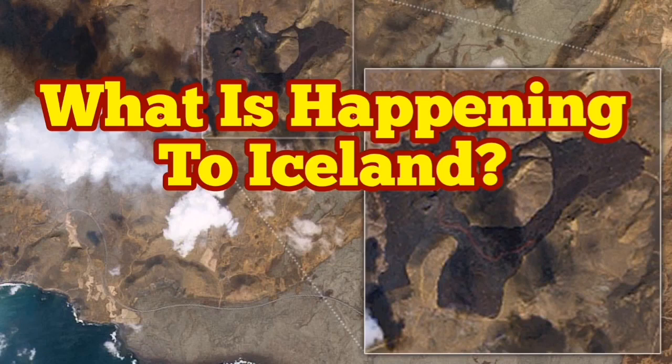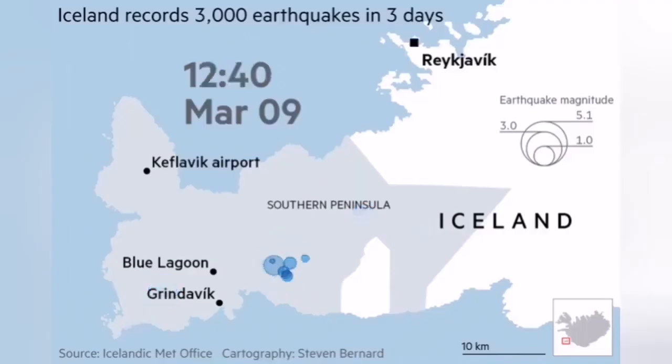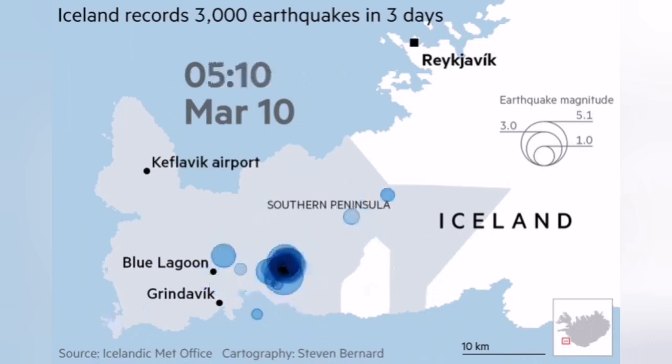What is happening to Iceland, or we should say in Iceland. It was in the late winter 2021 that we noticed there is a lot of seismic activity near the capital of Iceland, Reykjavik. The center of this activity was in an area shown on this map, as you can see.